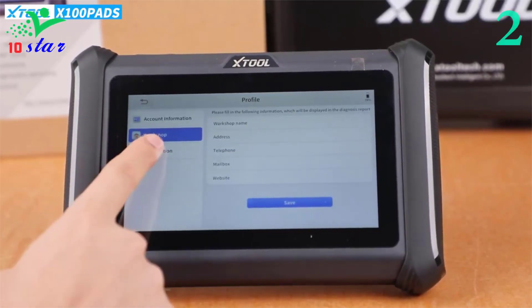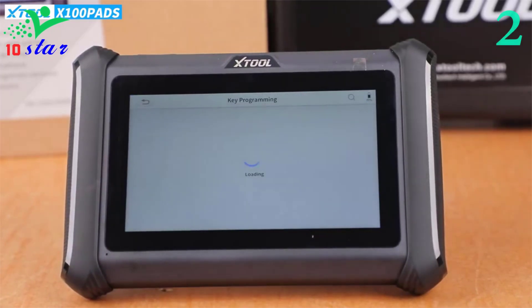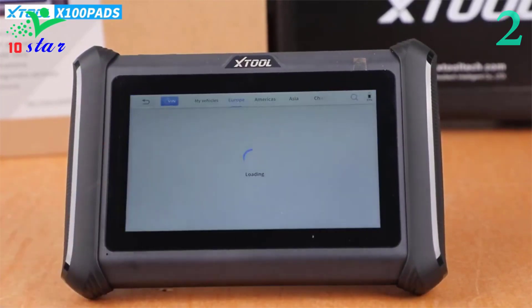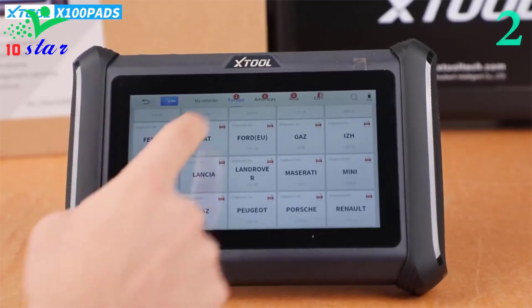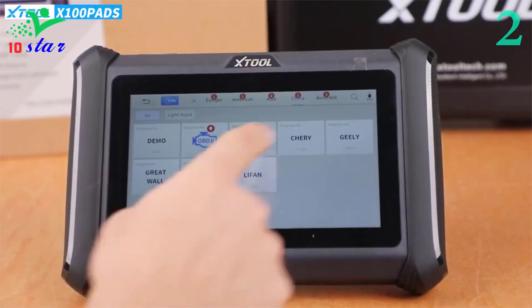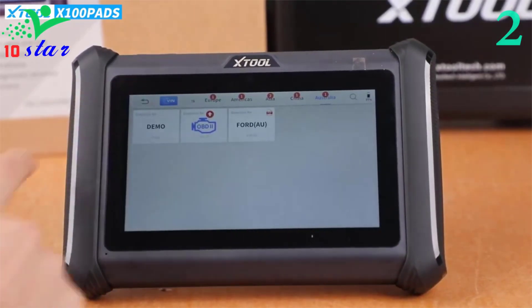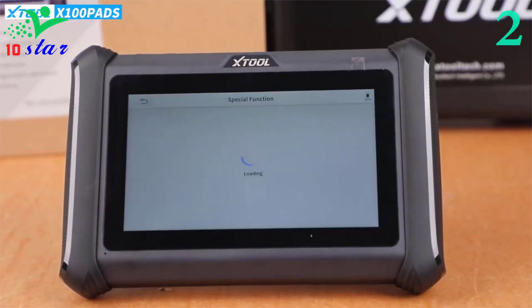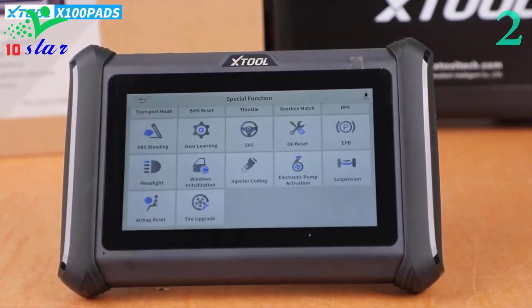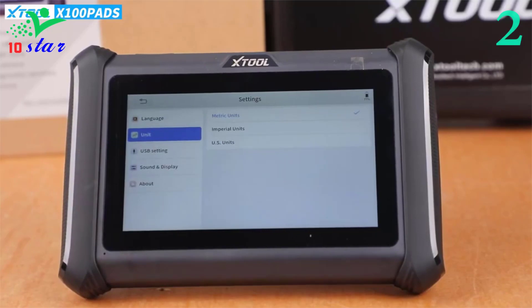Number two: brand Xtool, model X100 Pad Plus. The X100 Pad Plus auto diagnostic scan tool enables mechanics to generate diagnostic reports before and after car diagnostics and maintenance, for comparison or sharing with customers by printing or sending via PDF. It can access the electronic control units of various vehicle systems including engine, transmission, ABS, and airbag, and can read ECU information, read and clear DTCs, and check live data and freeze frames.